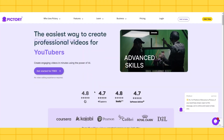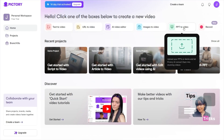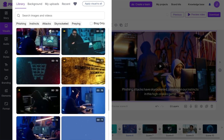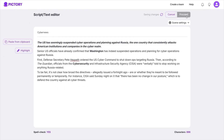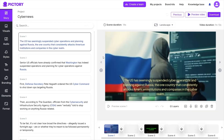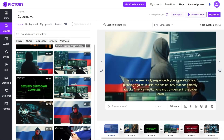At number three, Pictory AI. This tool helps you turn any long article, script, or blog post into an engaging video in minutes. Perfect for content creators and educators. You just paste your script, and Pictory handles the visuals, transitions, and even background music. The free plan has some limits, but it's great for testing out short videos.